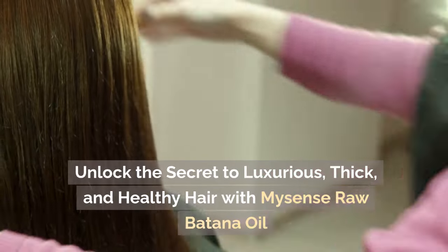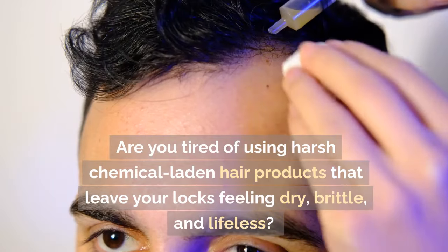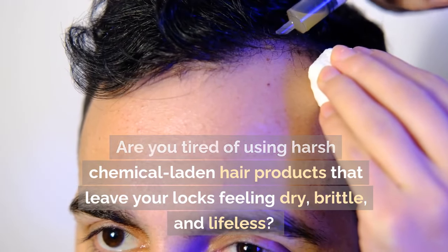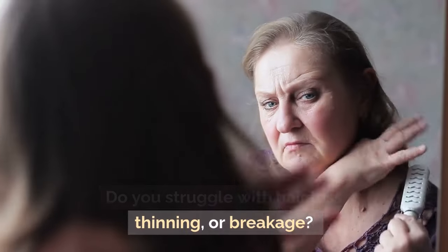Unlock the secret to luxurious, thick, and healthy hair with MySense Raw Botana Oil. Are you tired of using harsh chemical-laden hair products that leave your locks feeling dry, brittle, and lifeless? Do you struggle with hair loss, thinning, or breakage?